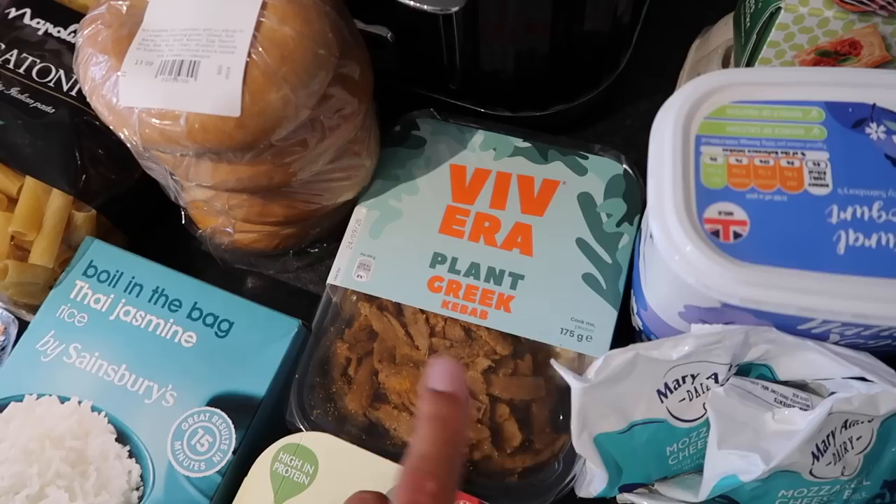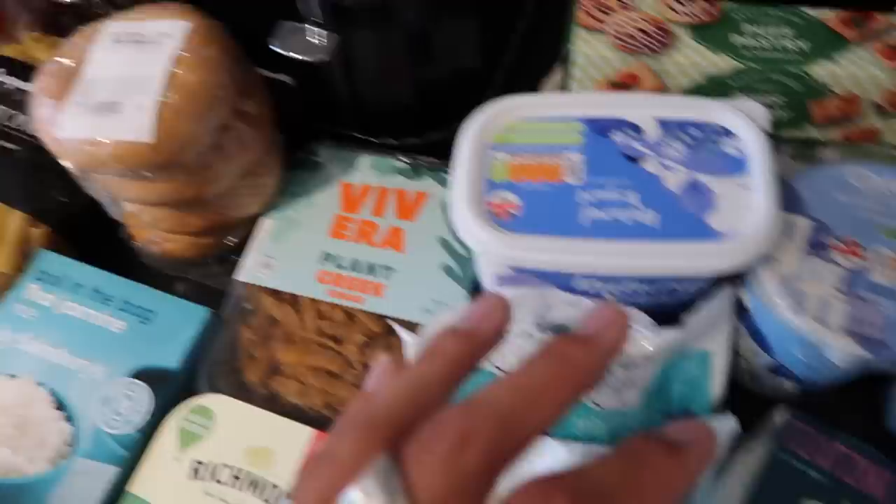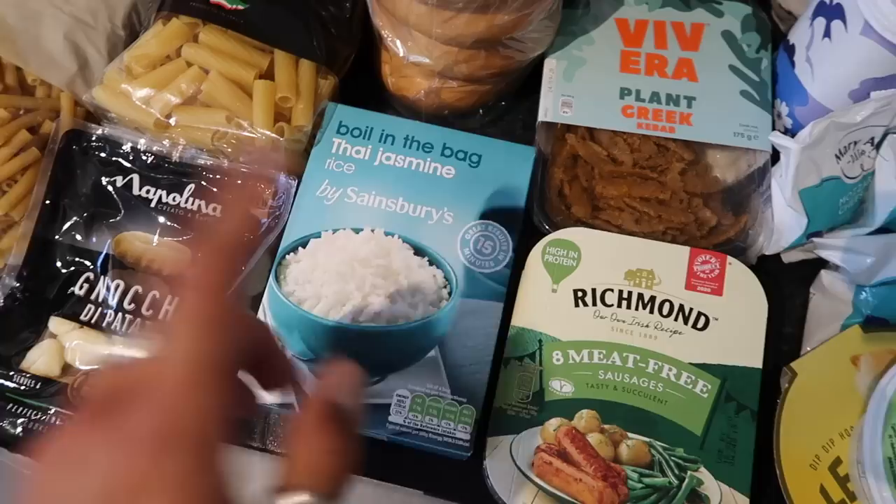I also picked up some of this plant Greek kebab-style fake meat by Vivira — another brand new to Sainsbury's. I think it'll just be really tasty to have with the gyros, the tzatziki, the salad, the wraps, and the chips. So I will report back to see whether this is nice.